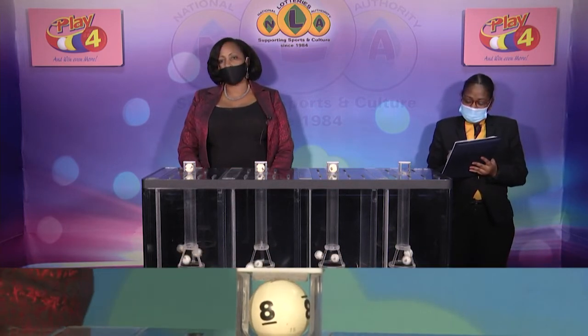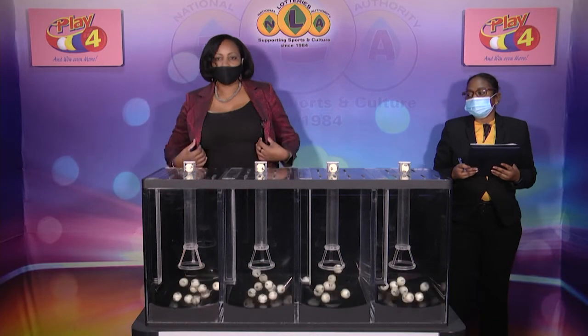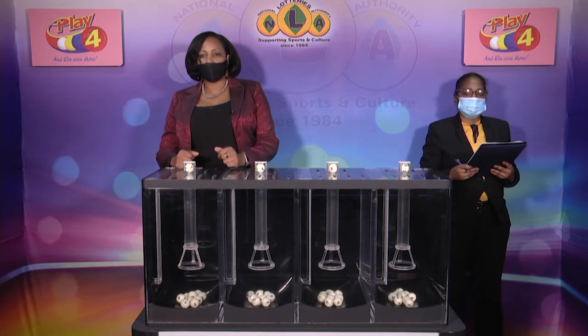Play 4 winning number: 7-2-8-0. Remember, witnessing our draw is Ms. Noddy Brown from the auditing firm of BDO.